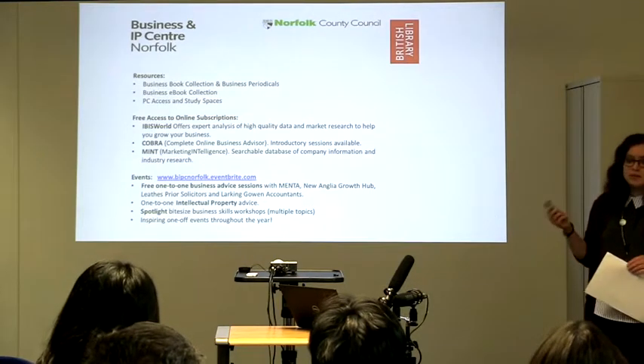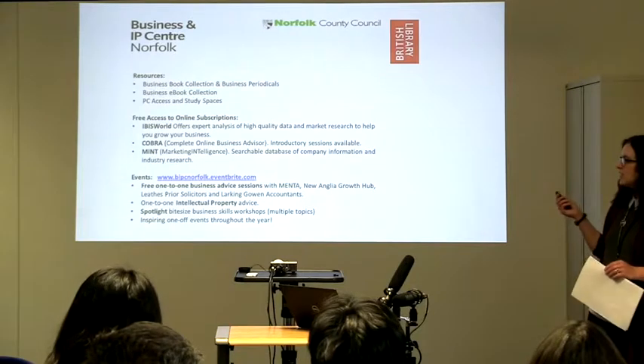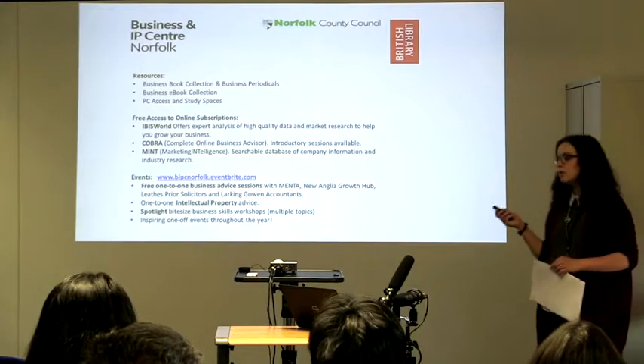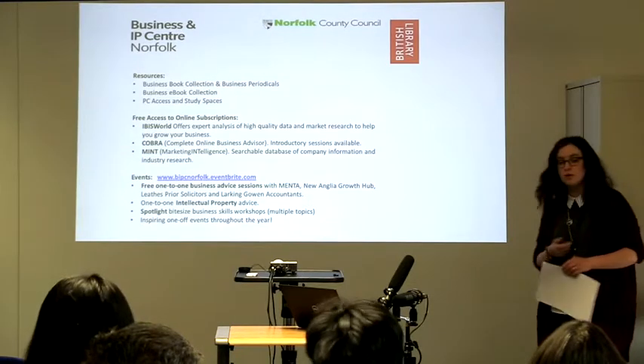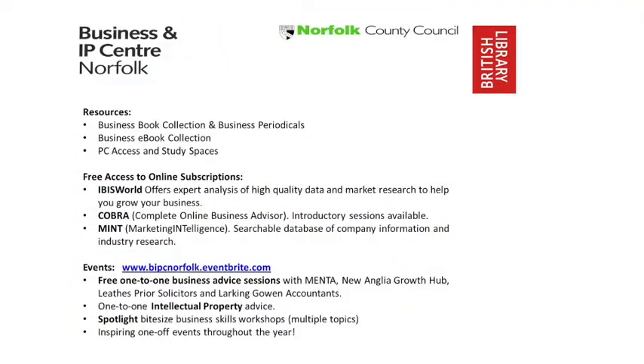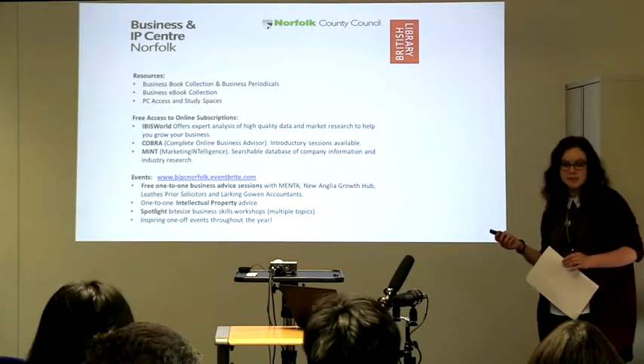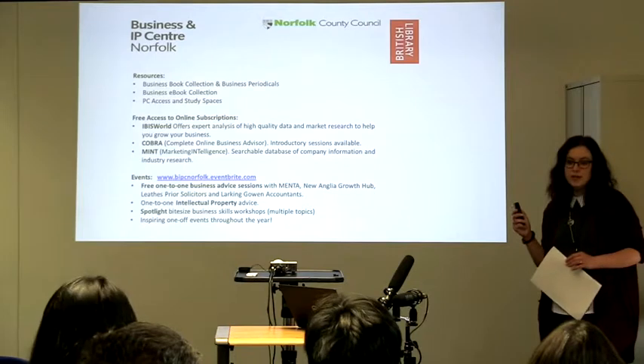One of the other things we focus on in this library are our events. We've got a large programme of events that happen here. On a regular basis we run free one-to-one business advice sessions. We work with various partners — Mentor Business Support are one of the main ones. They provide free business advice for people looking to start or grow their businesses and they come in once every two weeks.